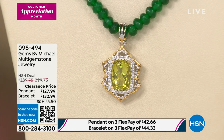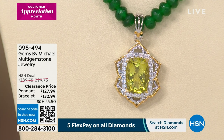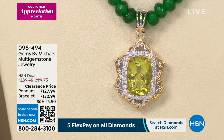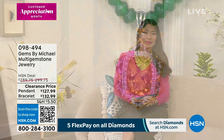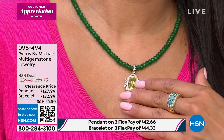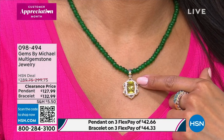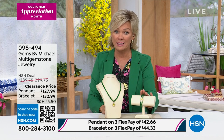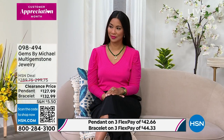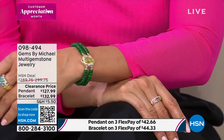That prong-set center stone — these aren't fake gemstones. This is Michael Vallatutti. He not only owns his own facilities and does all of this in-house, we've seen video of him in the mines sourcing the most exquisite gemstones. This is why this brand is so special — directly from the source to you. The bracelet is clearance-priced down from $299 to $132, the pendant down from $289 to $127. Phenomenal pricing either way, but very limited on the bracelet.